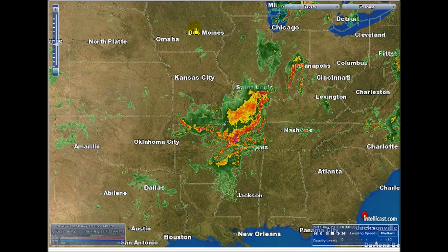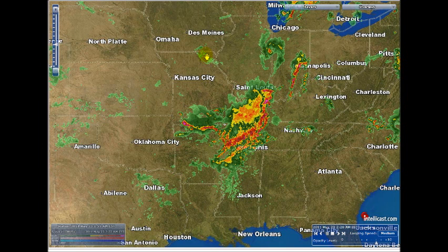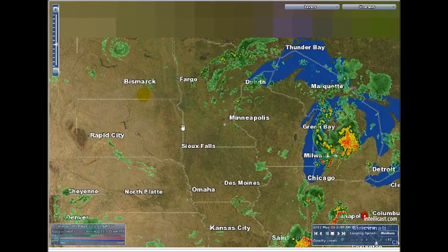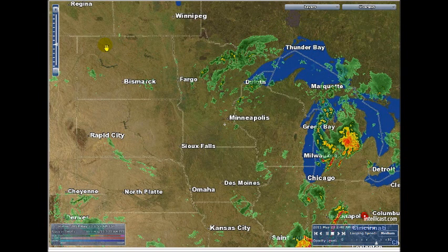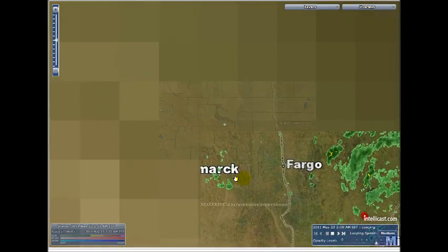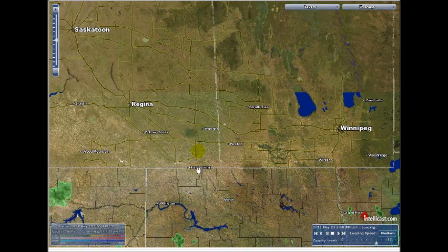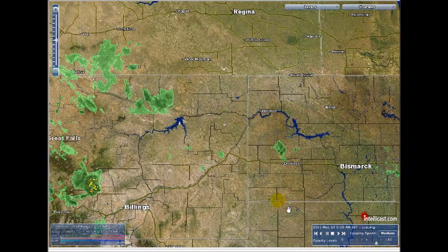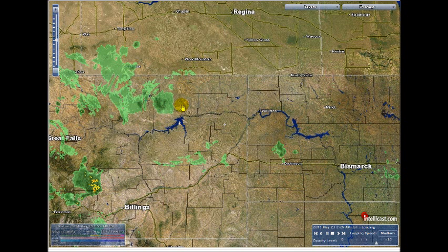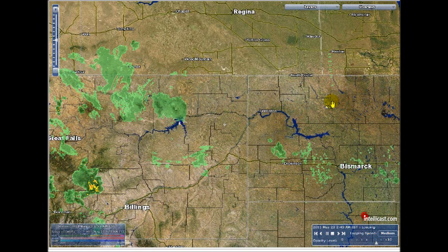It just pops in — there it is. It looks like another circle part right there. When you start looking at stuff, you start seeing a lot of different things popping up here. Yeah, that right there is obvious — you can see one, two, three rings right there. Square. Square. Circle. Circle. Circle. Unreal.